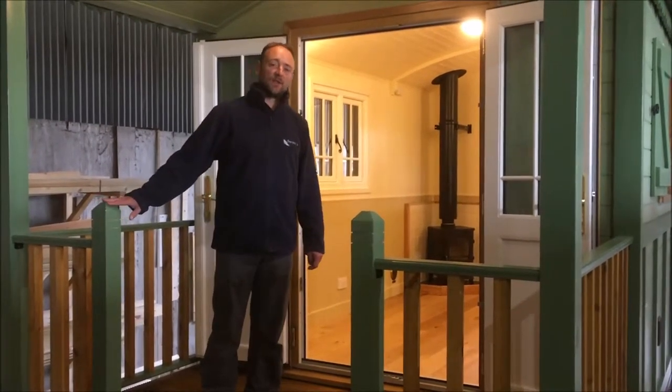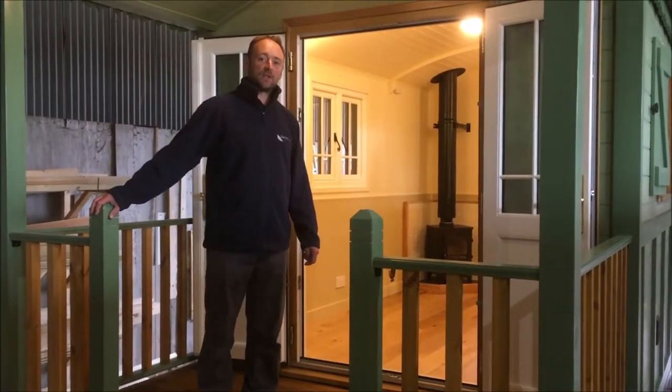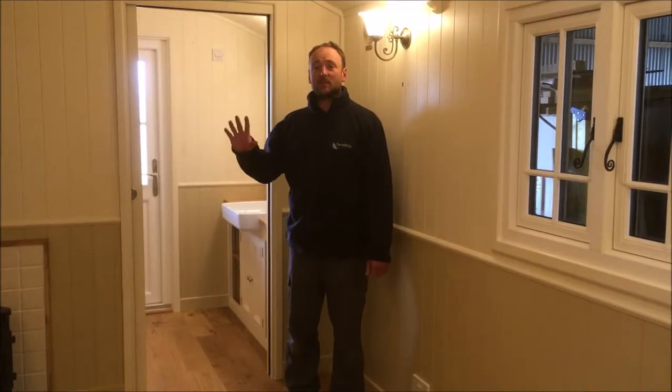Hi, this is Mark from Furnells and in this video we're going to be taking a tour of a roulotte that's been designed as an office with an en suite toilet and sink.